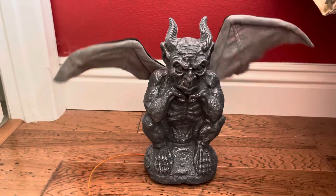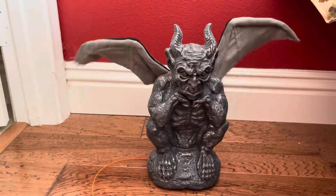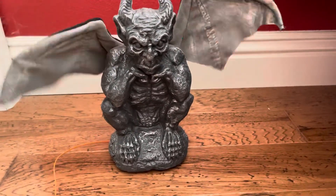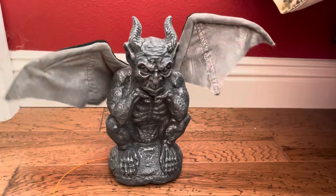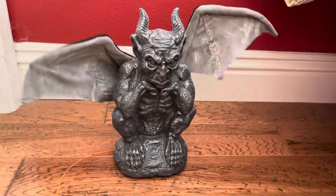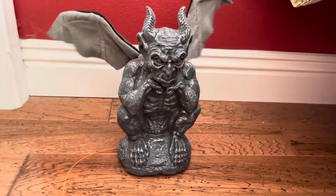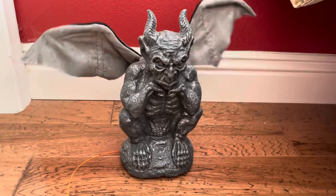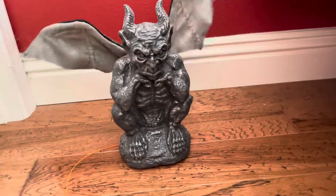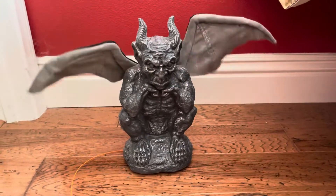Greetings, trick or treater. Welcome to our haunted house of flowers. Please don't be afraid. Come in. Relax. Make yourself at home. We've prepared a cover just for you.